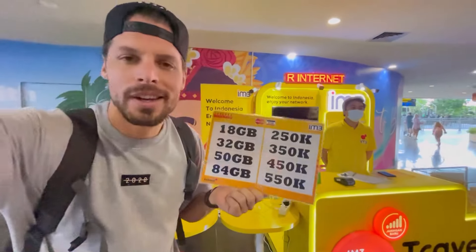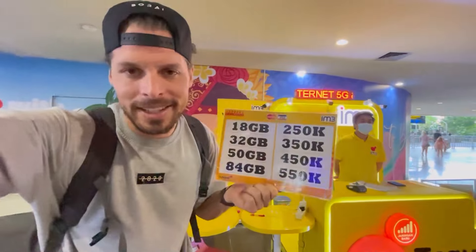However, if you choose XL and travel around Bali, you'll probably still have a 4G network at all the touristy spots. But to be really sure about the best 4G and 5G network, I recommend Telcom Cell. There's also a new stand here — IM3, from the provider Indosat. Their price is the same: 18 GB for 250,000 rupiah — identical to Telcom Cell and XL. But there's no point buying Indosat because their network is even smaller than Telcom Cell and XL.